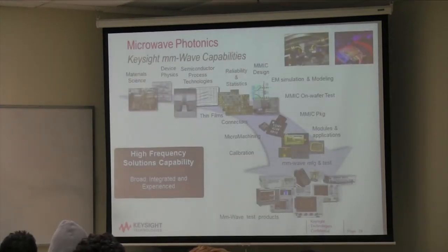At Keysight we have our own fab in Santa Rosa with material scientists, device physicists, our own process technologies, fabrication, reliability testing, and our own designers — and all this ends up in our own equipment.